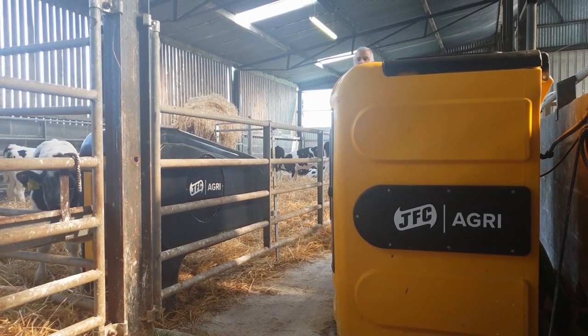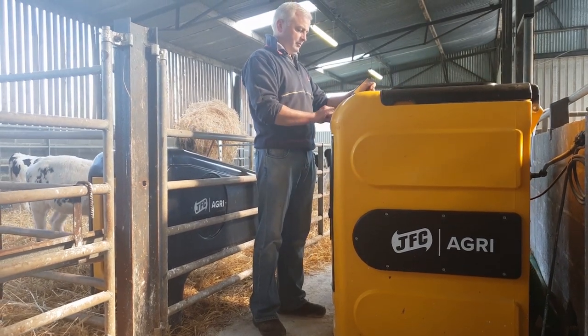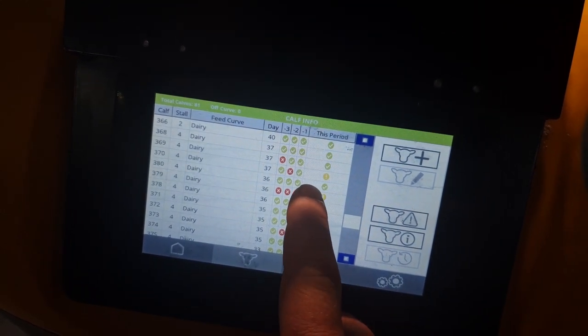The labour saving has been absolutely massive. I spend 10 minutes in the day maximum between putting a replacer into the machine and checking the screen to see that all calves have been drinking.